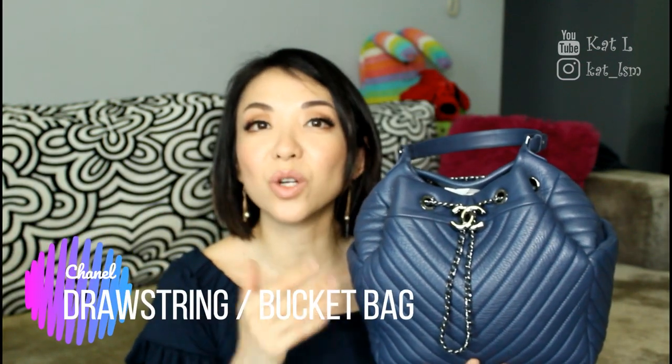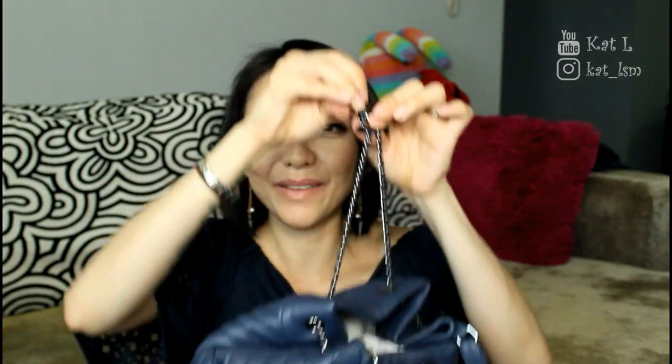This is my Chanel bucket bag, or as Chanel calls it, the drawstring bag. It's in blue with ruthenium hardware. It's made of deerskin and the thing that drew me to this bag is the buckle — so cute! I've done a review about this bag and since then I've used it a lot. The handle has definitely softened but it's still in very good condition. I keep this bag really stuffed because it will lose its shape if you don't pack it — like a big basketball. I normally carry it in the crook of my elbow or on my shoulder and it fits me perfectly.